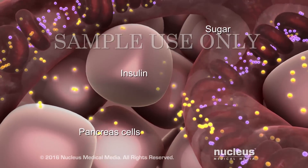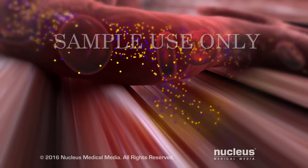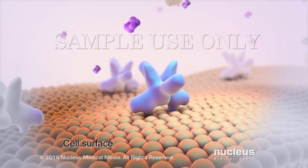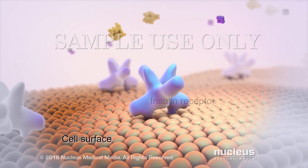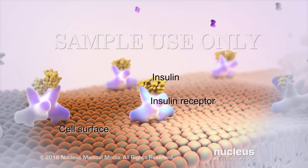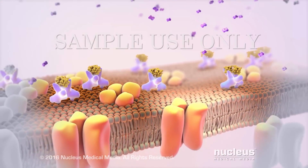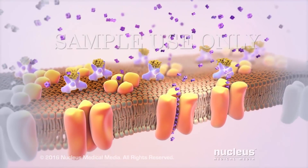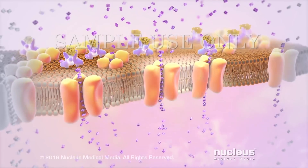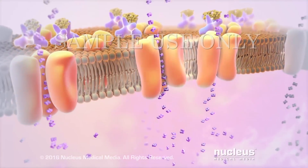How does insulin do this? As the blood moves through your body, the insulin and sugar exit the bloodstream into your tissues to reach your cells. Most cells have structures on their surfaces called insulin receptors. When insulin flows by, it attaches to the receptor, acting like a key in a lock to open up the cell so the sugar can get inside. Now your cell can use the sugar to make the energy it needs to work properly, and your blood sugar level drops back to its normal range.